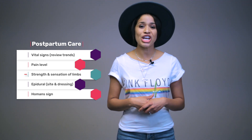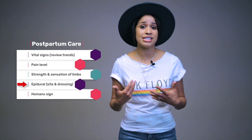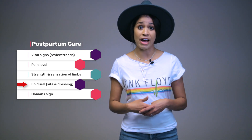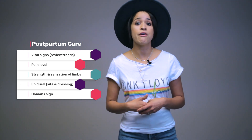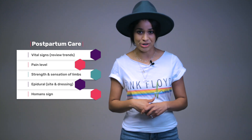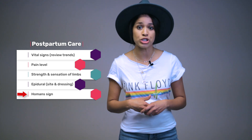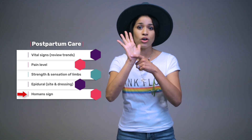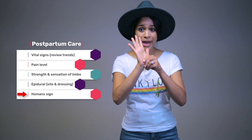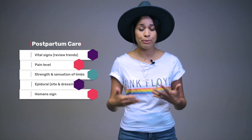You also want to check strength and sensation of limbs. If they had an epidural, do they have sensation to touch? If they're still numb, document the level of sensation felt and enforce fall risk precautions, making sure they do not get out of bed and have the call light within reach. You want to assess the Homan sign — this is where you dorsiflex the ankle with toes up. If it reproduces pain in the calf, it could be a sign of a DVT, so notify your healthcare provider per policy guidelines.